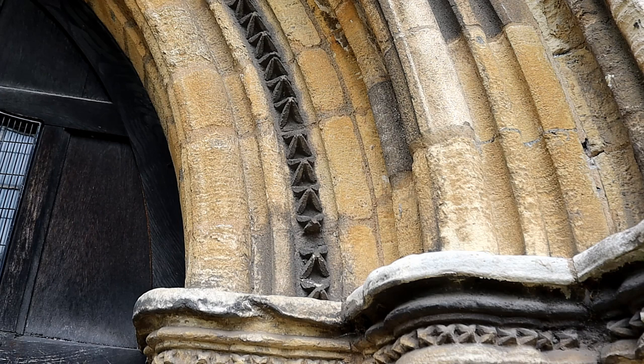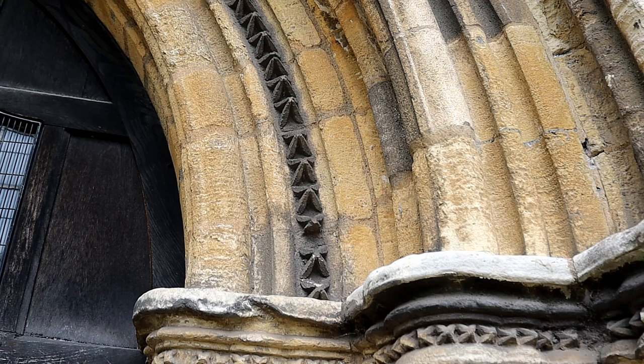The church is impressive in its scale, and as you walk around it is possible to see the differing building phases in the stonework.